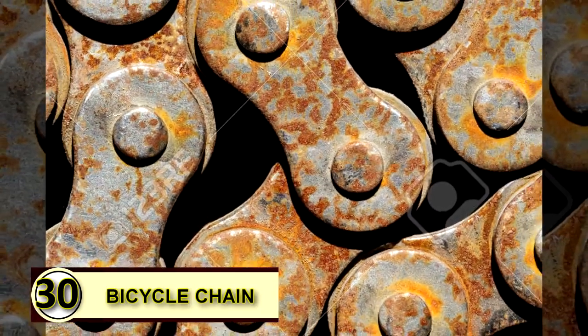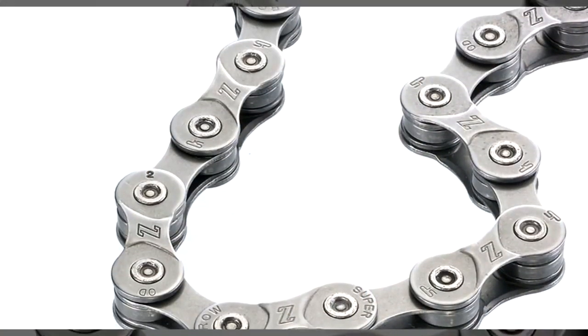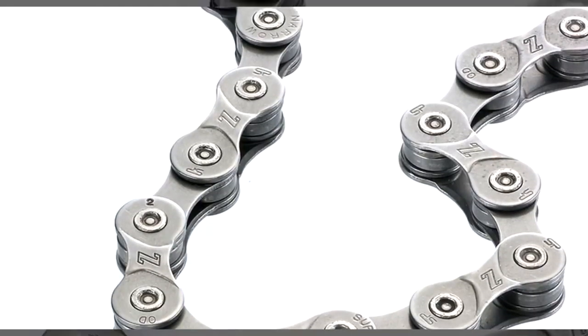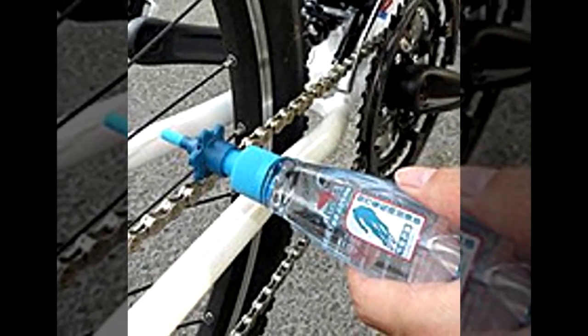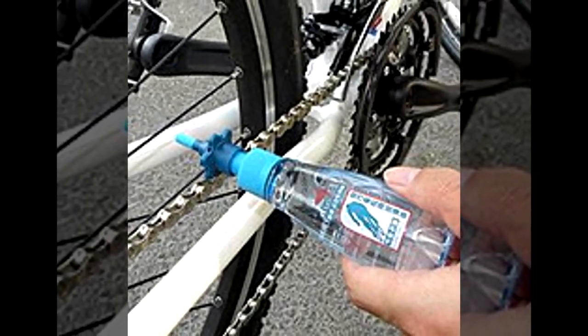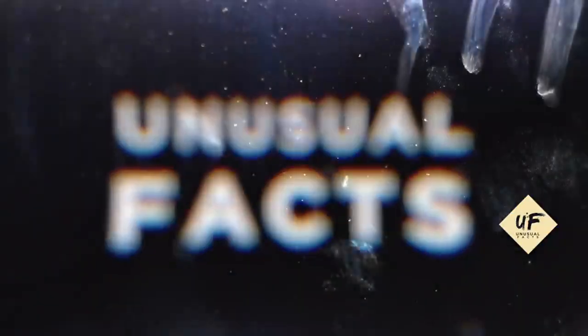And here we go with tip number thirty — thirty uses of coconut oil, that's pretty incredible. You can also use coconut oil to grease a bicycle chain. If you want to try a green grease, try a little bit of coconut oil on your bike chain to help it keep running smoothly. A thick layer is not needed, as coconut oil solidifies at temperatures under 76 degrees Fahrenheit, so you won't want to gum up your chain. Thanks for watching — like, subscribe, and share with your friends.